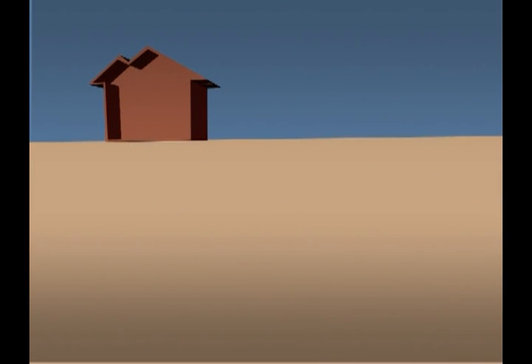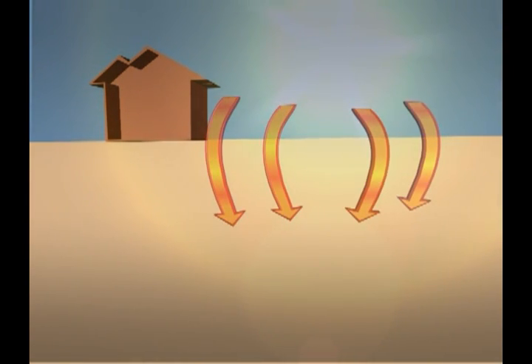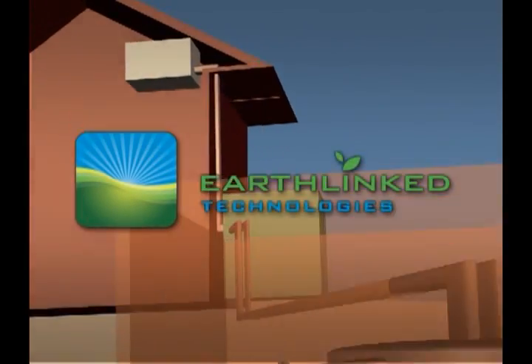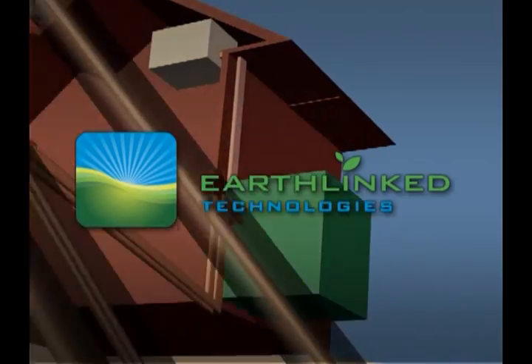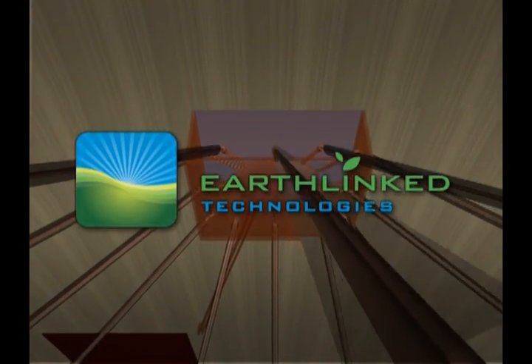The answer is right beneath our feet. The heat stored in the earth is readily accessible for transfer directly into outbuildings for heating and cooling. The earth-linked heat pump and direct access earth loops by Earth-Linked Technologies is the simplest, most direct method to access the renewable energy of the earth.